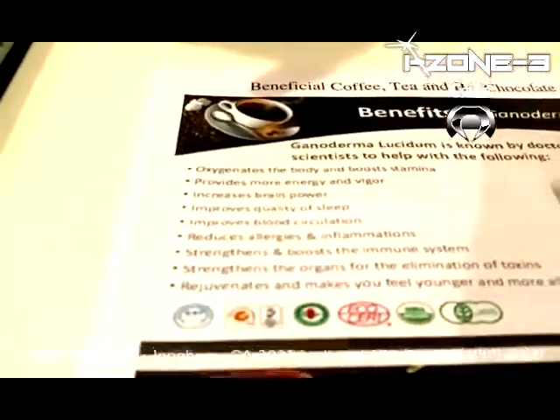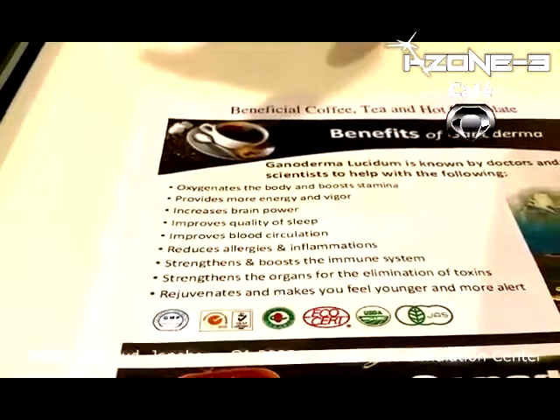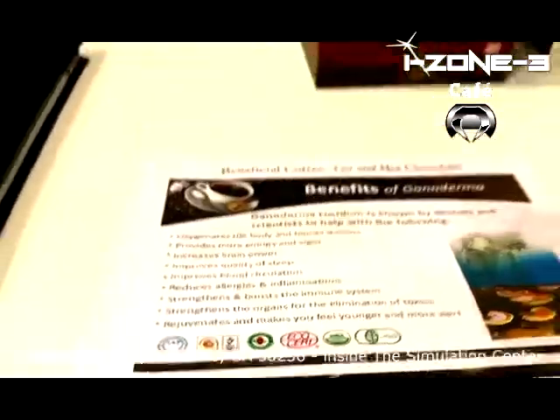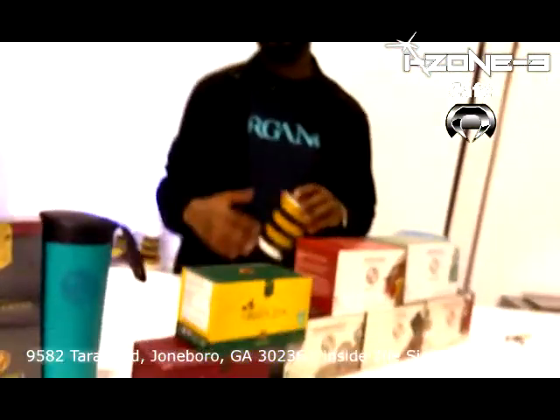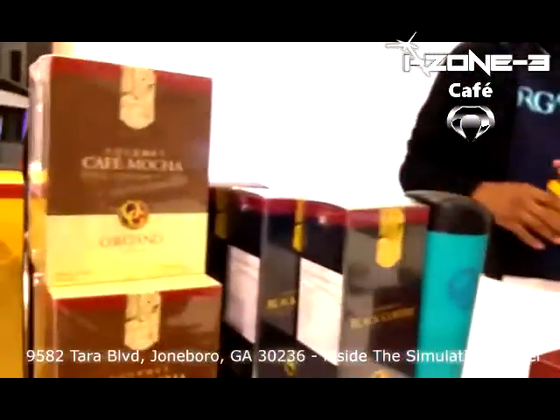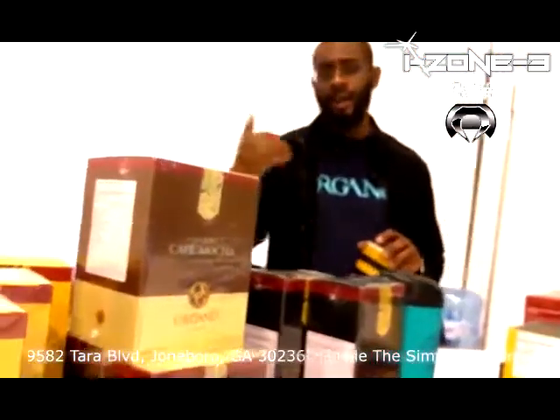It oxygenates, provides energy, increases brain power, improves the quality of sleep — the list goes on and on. I invite you to Google Ganoderma lucidum, or just simply Ganoderma, and if you have any health concerns, place it alongside that as you search.